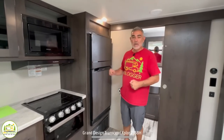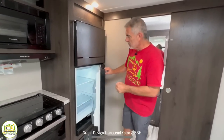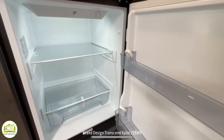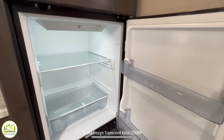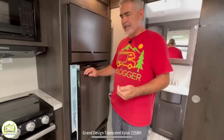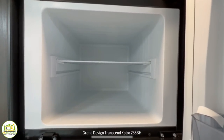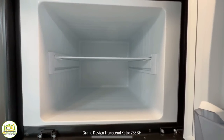Just beyond the cooktop and microwave is where the refrigerator and freezer are located. This is a bit of a smaller fridge for a trailer this size, in my opinion, and I'm really surprised that it only comes with two shelves — it just seems like you would need more space than that. The freezer up above is a very good size though, nice and deep.